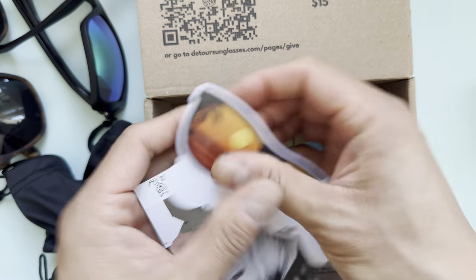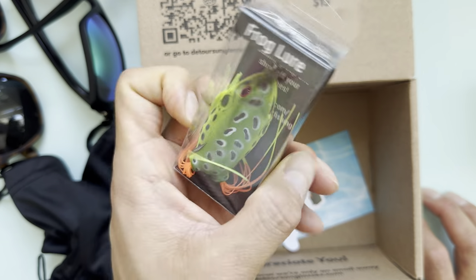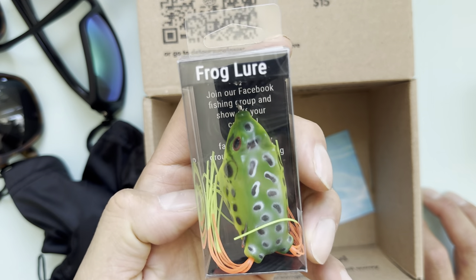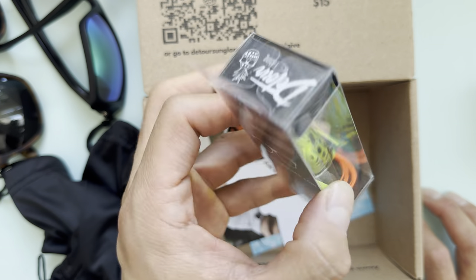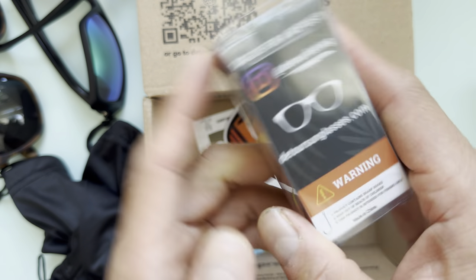They also throw in a bunch of cool stickers. I was surprised — I don't know how they knew I was a fisherman, but they sent me a frog sticker as a little gift, which was a nice touch.